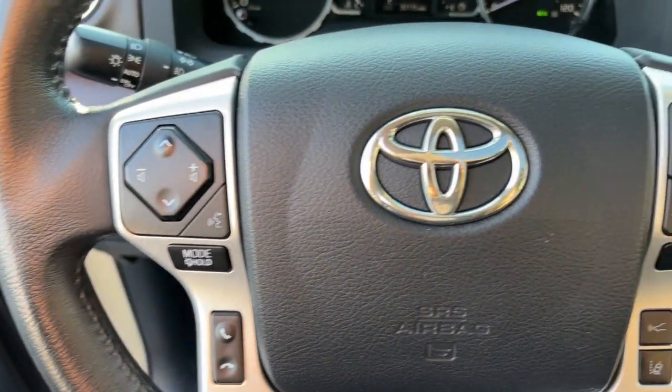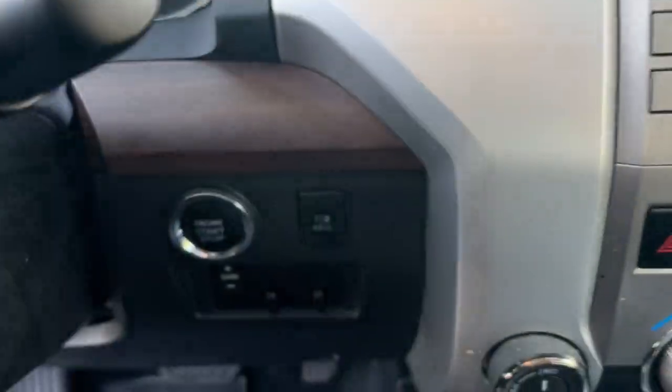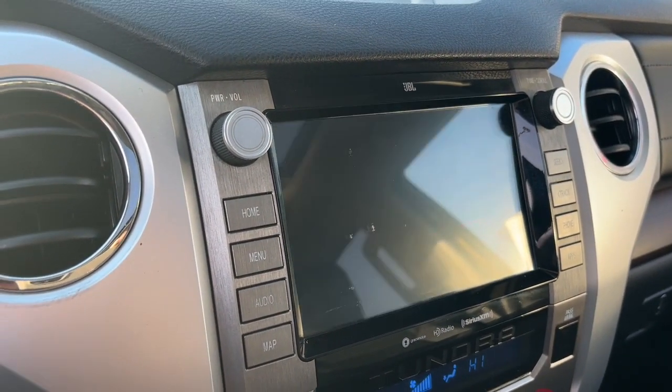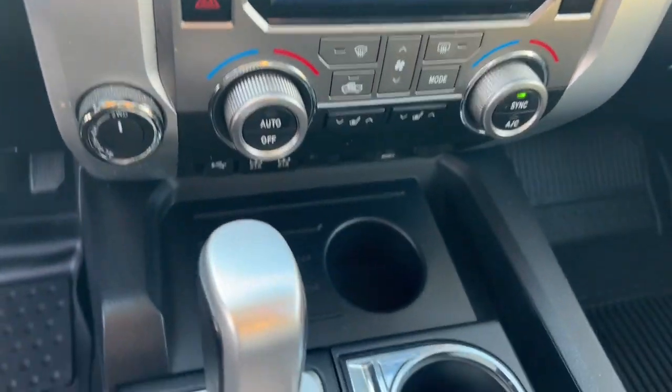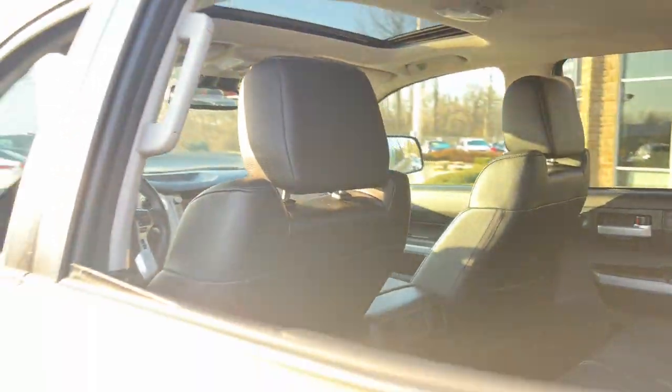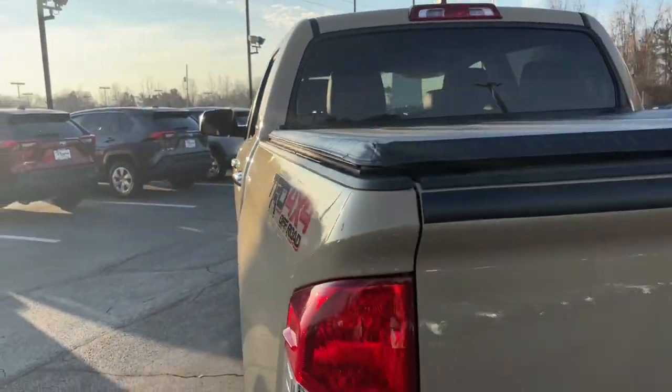These are just some of the great options this vehicle comes with: Intelligent Auto On-Off High Beams, Pre-Collision System, Lane Departure Warning, Navigation System, Keyless Entry, Four-Wheel Drive, Premium Sound System, Satellite Radio, Adaptive Cruise Control, and Remote Engine Start.